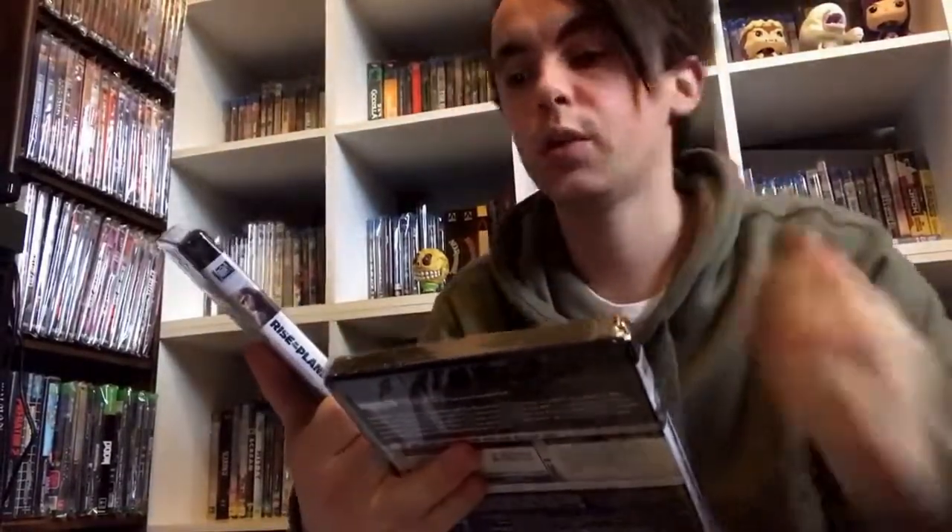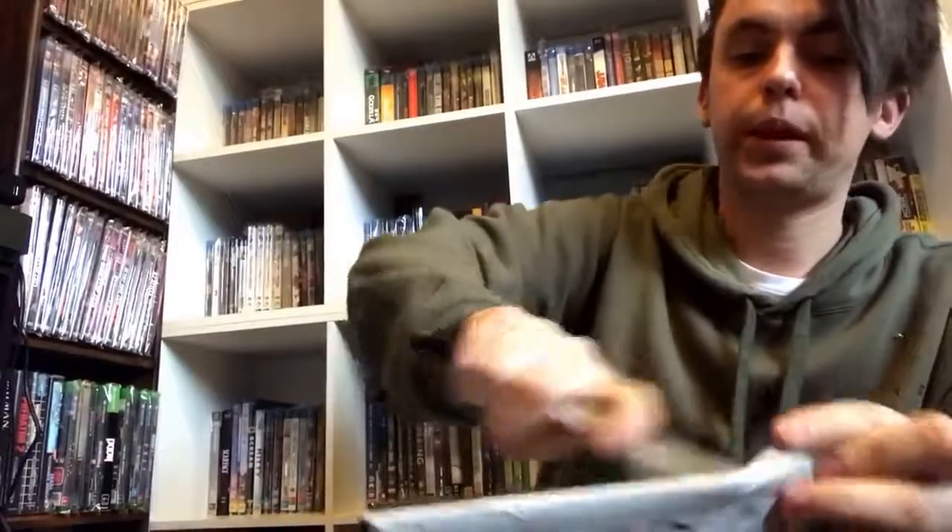One of the smaller parcels is from Sanity, and it is two 4K titles — Rise of the Planet of the Apes and Dawn of the Planet of the Apes. I thought War of the Planet of the Apes came out this week here in Australia, but apparently it's next week — I really can't wait to watch the new one. I've also ordered the Mondo pin for War of the Planet of the Apes since I missed out on the poster like I always do.